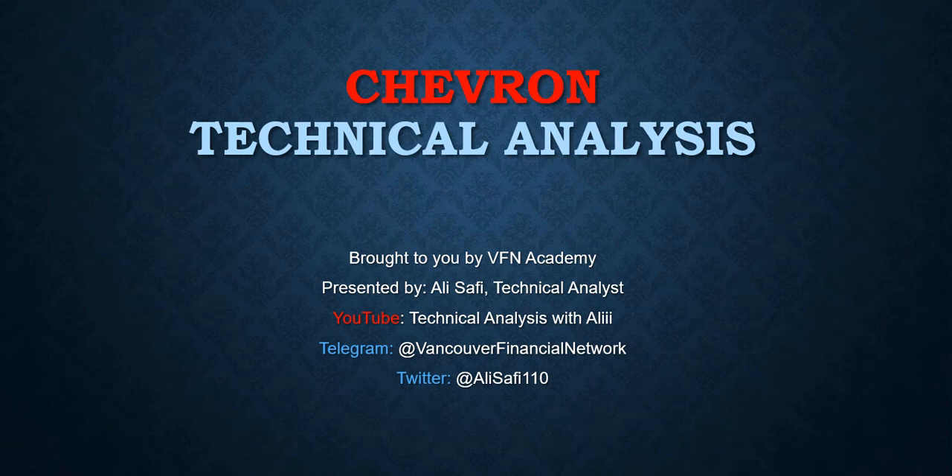Hello everyone, Ali here from Vancouver Financial Network. I just want to briefly talk about our latest position in Chevron that we announced on Friday, August 21st.